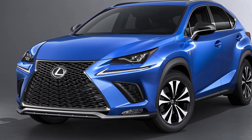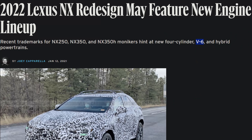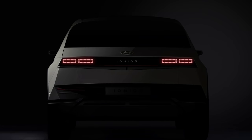For the first time, the redesigned 2022 Lexus NX has been spied on the streets of Colorado. Today we'll peel back the camouflage and talk everything we know about the upcoming NX. Also, Hyundai does a whole lot to tease us about its upcoming EV, the Ioniq 5.